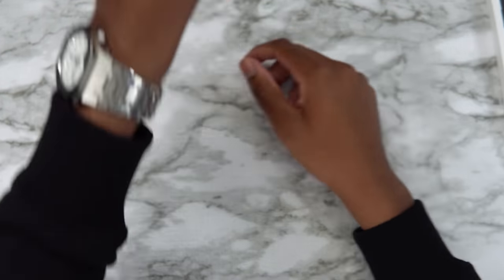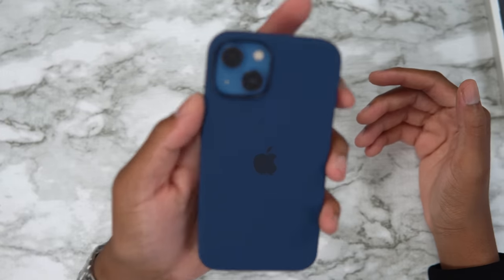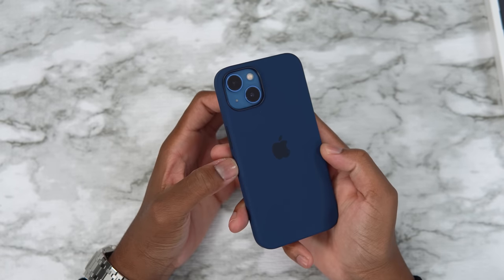Love to see it. Abyss blue on the blue iPhone — perfect, amazing combo. Nothing is wrong, it was made for it. Because it's a blue case on a blue phone, they look amazing. That's abyss blue with the blue iPhone 13.